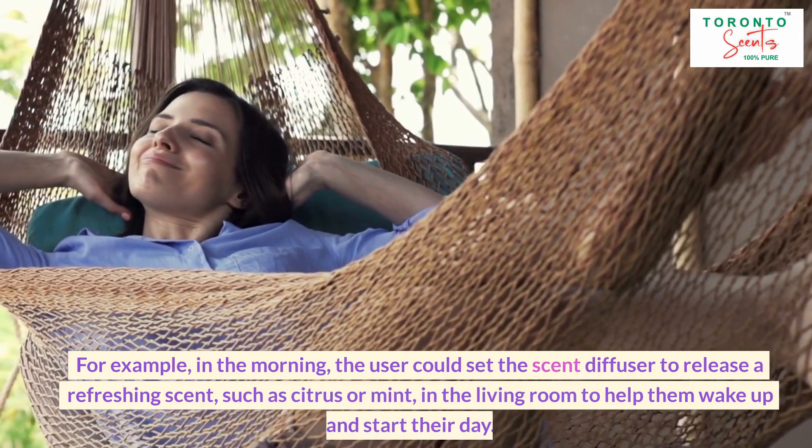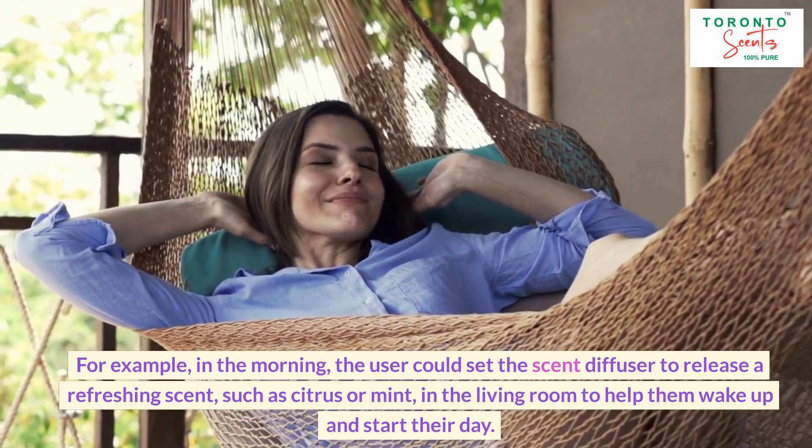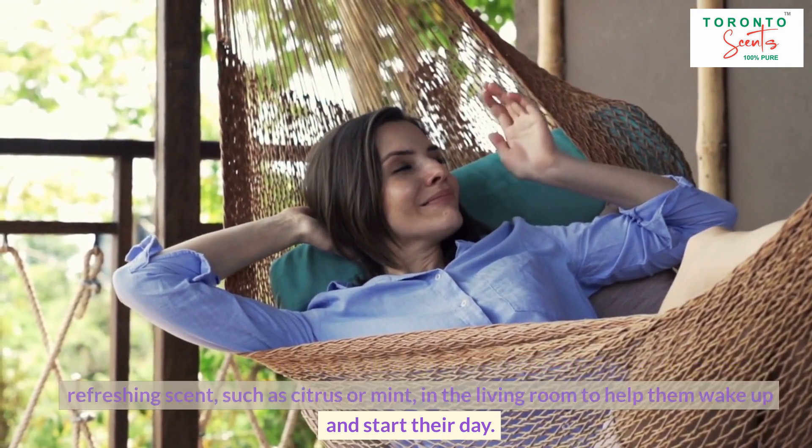For example, in the morning, the user could set the scent diffuser to release a refreshing scent, such as citrus or mint, in the living room to help them wake up and start their day.